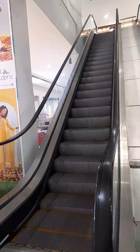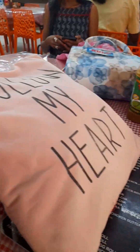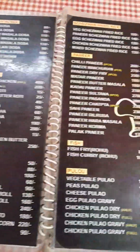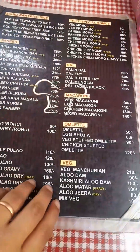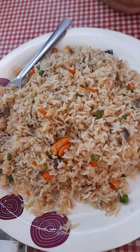I think it's very good. I think it's good. I got this one and I got this one. My family is here, so I have to order this one. I am going to eat this one.